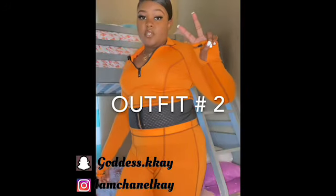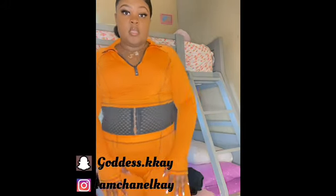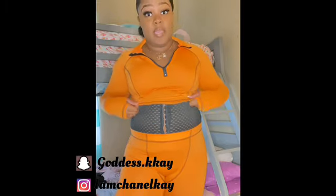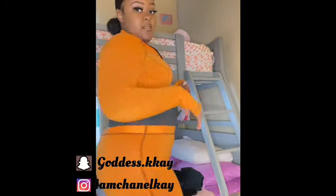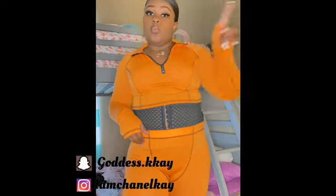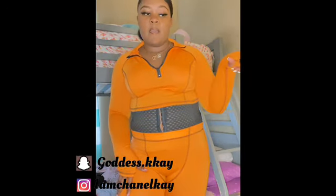This is look number two — it's just an orange set, leggings and a crop top. Of course I'm not gonna have my stomach out, but that's how it looks. One thing I will say is that it's kind of see-through, so I'll still have the information in the description box, but just know you're gonna need some undergarments.